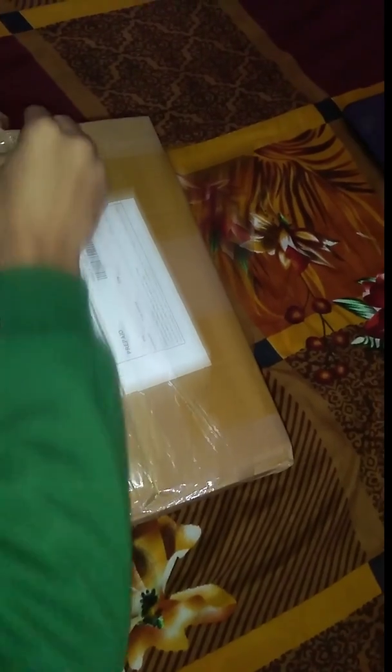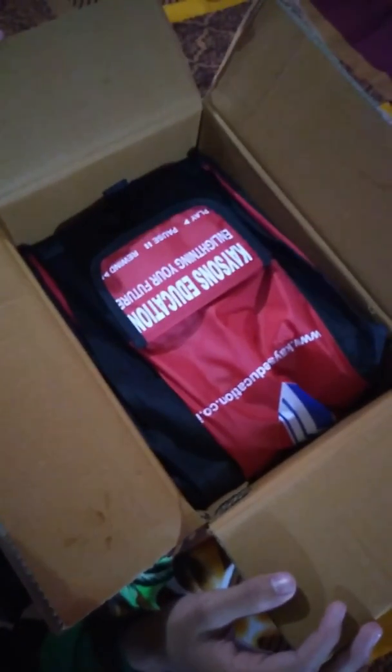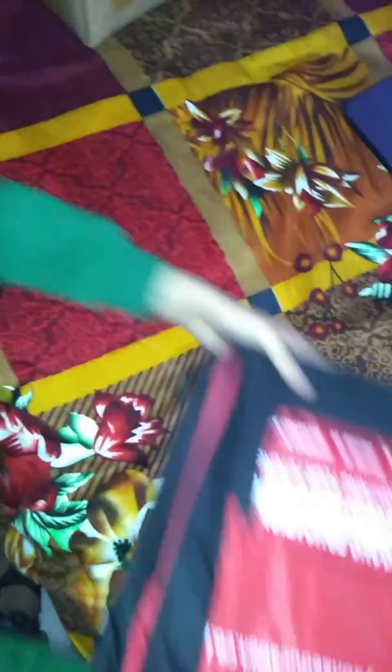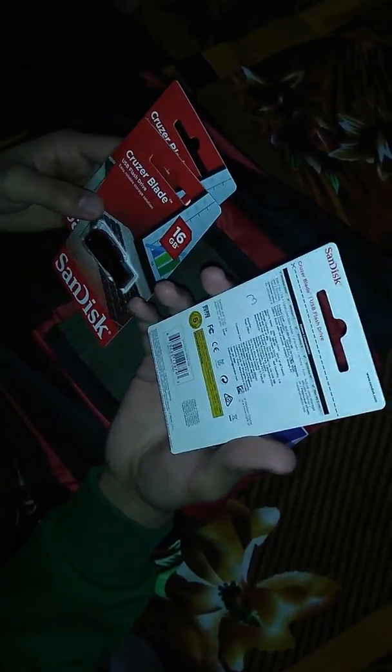Let us open it and see the contents. So, firstly, I got 3,500 rupees. This is for math, this is for physics, and this is for chemistry.